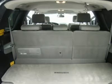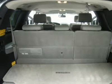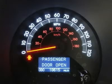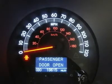Make your move before this super clean 4WD is gone — call now! 1-866-606-9906. View our complete inventory of around 500 vehicles at www.lenzauto.com.